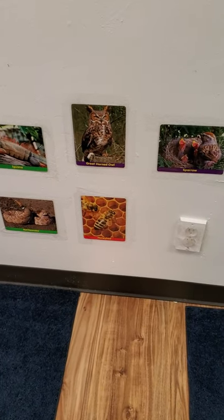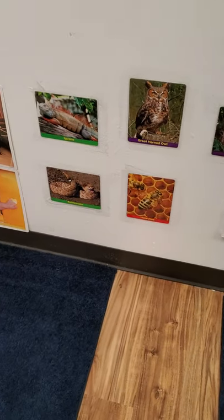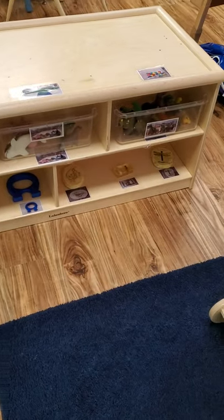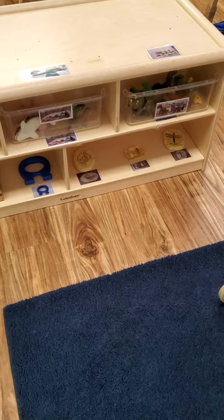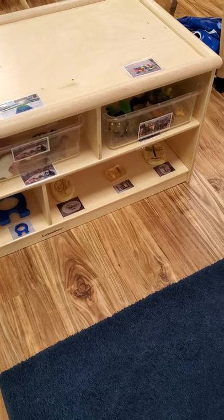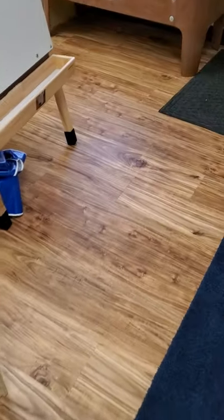These are some beautiful pictures that go with the science area. If you're curious about things, you can explore. This is our science area — it's got magnets and realistic pictures, and it's got some fossils and some dinosaurs. Some cool stuff.